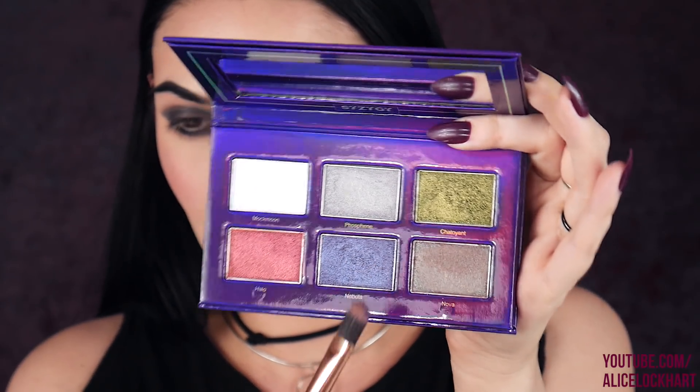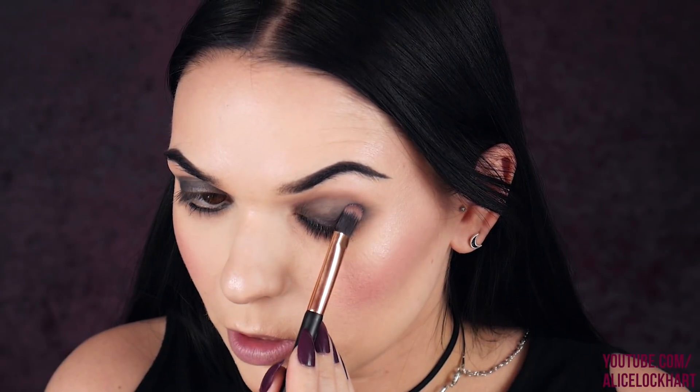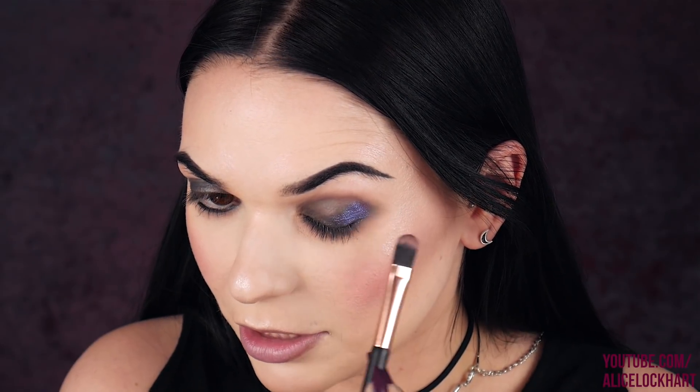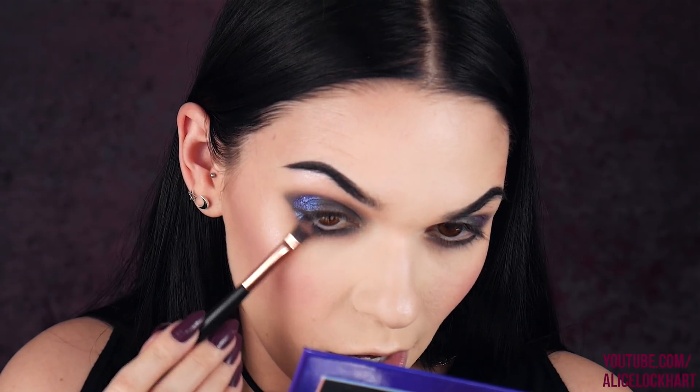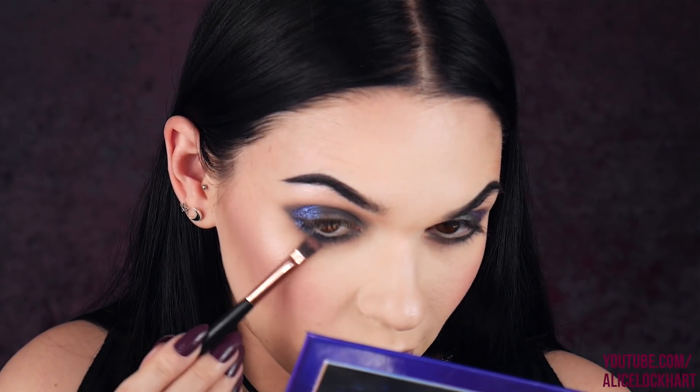I'm gonna do the same thing on the lower lash line. So I think I'm gonna start out with Nebula — just load that up on a flat brush and put that over here. Oh my god, it is taking me to outer space — I'm in outer space! I'm gonna bring that around on the lower lash line as well, the outer corner. I hope the camera is doing this justice because it looks absolutely ridiculous with these lights.